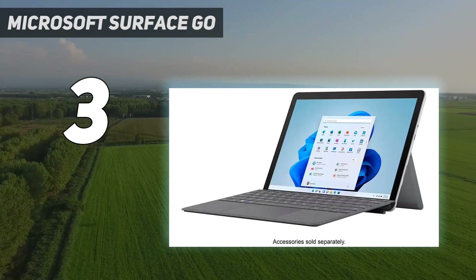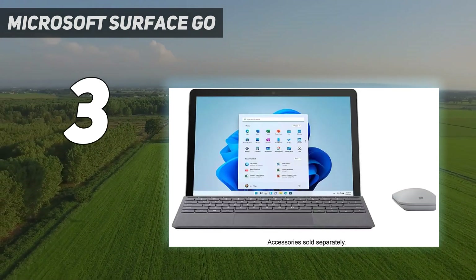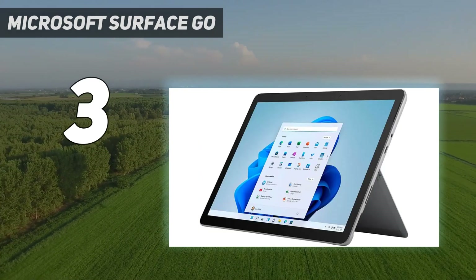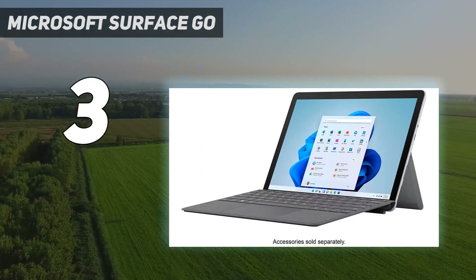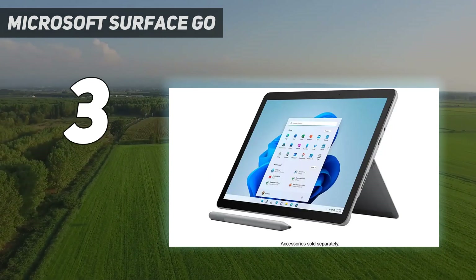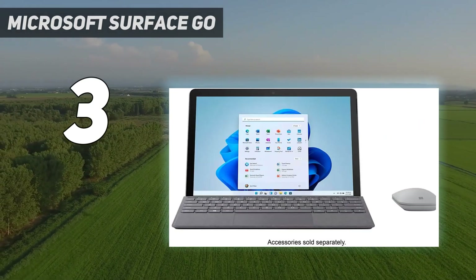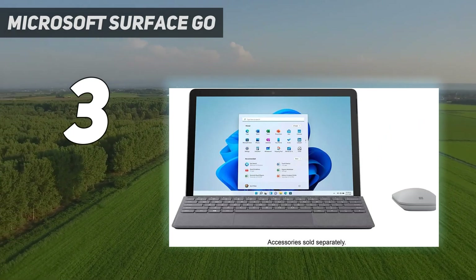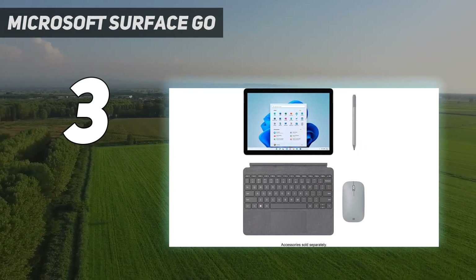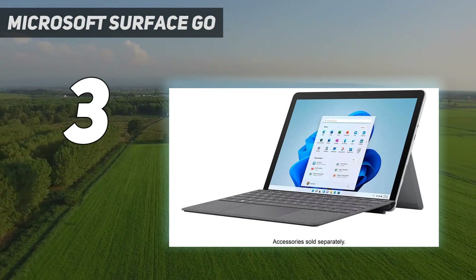The 1080p webcam above the display is excellent, and there's also a facial recognition IR camera for quick logins. Like all Microsoft two-in-one tablets, the keyboard and stylus are accessories you purchase separately. The keyboard is worth getting because Windows isn't very touch-friendly and it helps protect the screen. You can get the Surface Go 3 with an Intel Pentium Gold or Core i3 CPU — both are fine for simple tasks. If your budget allows, we recommend getting the model with 8 gigabytes of memory for a much smoother multitasking experience.